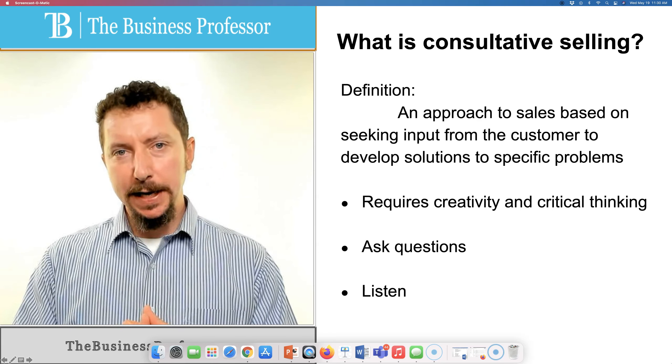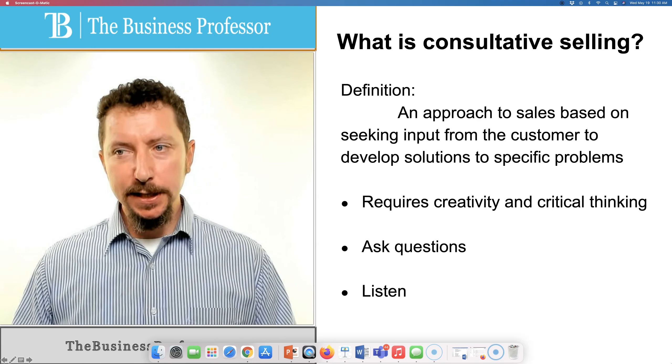Salespeople all have slightly different approaches, and part of the reason for that is that what works for one salesperson probably isn't going to work for another. Even though they may follow the same basic process, the exact approach is going to vary from salesperson to salesperson. One important approach — and it's almost more like a philosophy of selling — is what's called consultative selling.